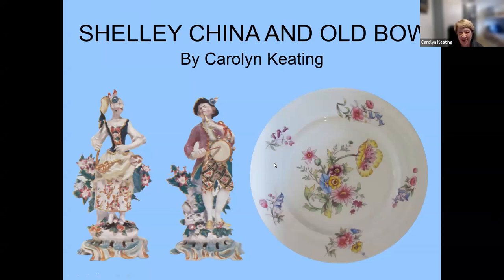Hi everybody, it's so good to see so many faces today. I'm really thrilled that so many of you could join us. I first gave this talk at our NSCC conference in Providence, Rhode Island in 2014, and since that time the pattern book images have been made available, thanks to Chris Davenport and the UK Shelley Group.